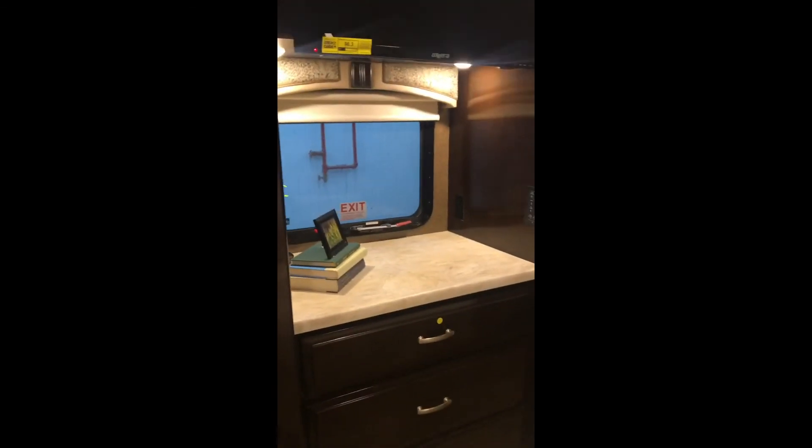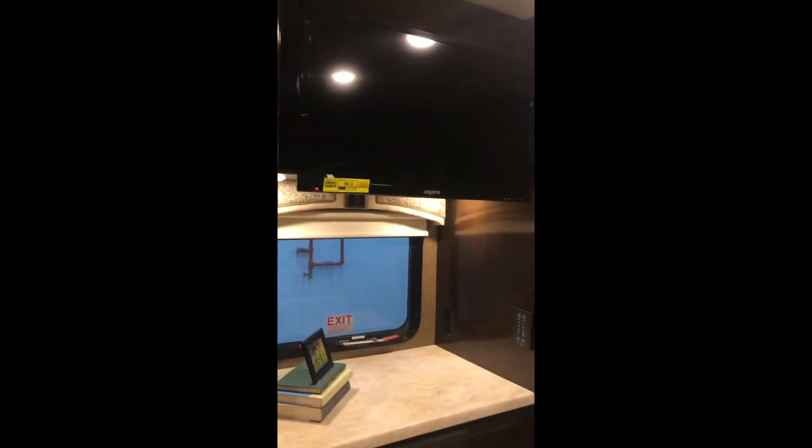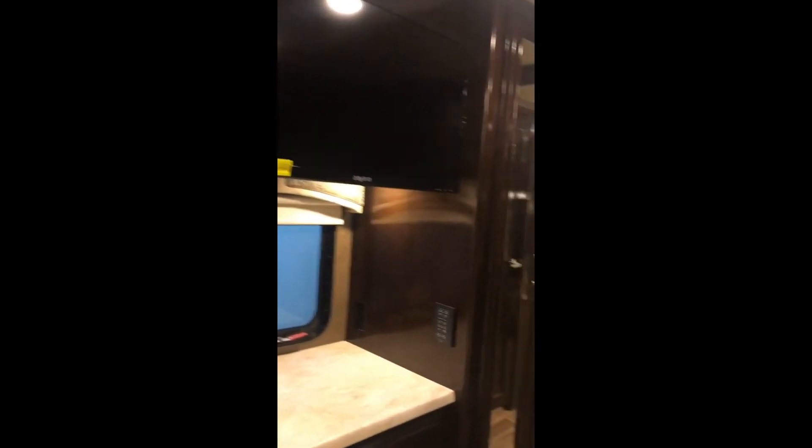It's got a washer dryer in the bedroom, flat screen, and even a drawer.